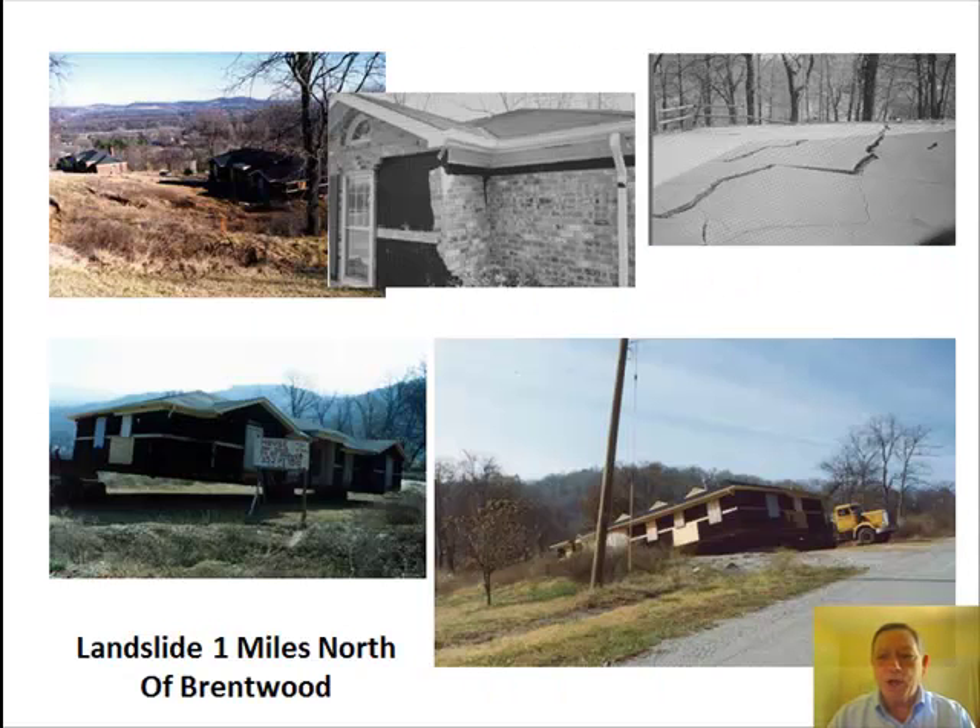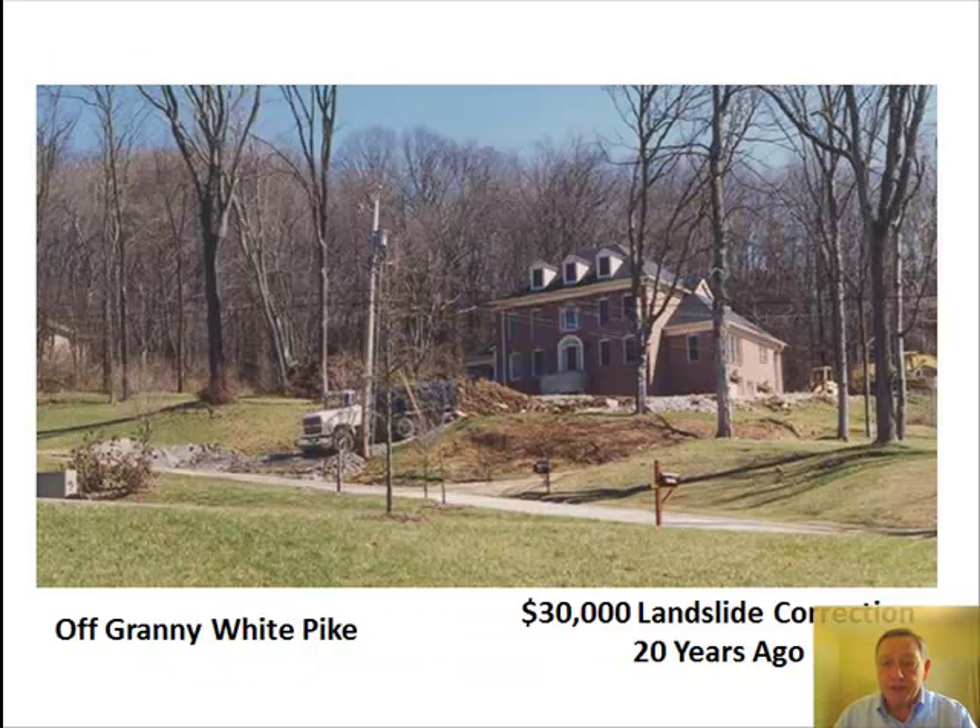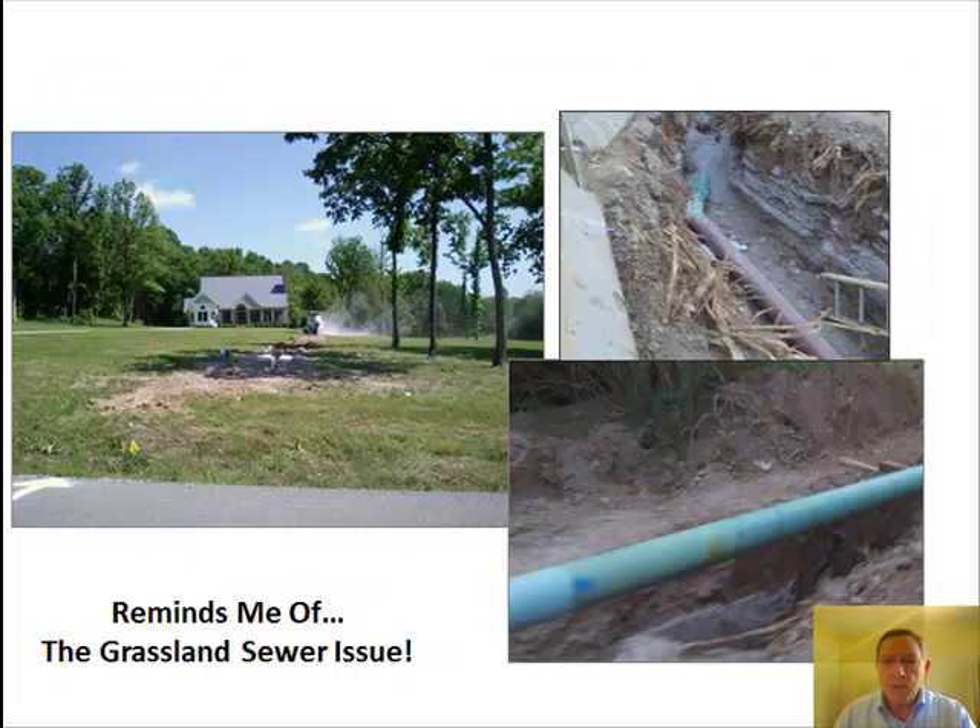This was a landslide in Oak Hill, one mile north of Brentwood. Landslides are more common in heavy rains and events like the 2010 flood. Lawsuit against the builder — should have studied geology and tested the soil. Homes in the county and some older homes in the city have septic tanks. Percolation soil tests determine the absorption rate for septic fields.